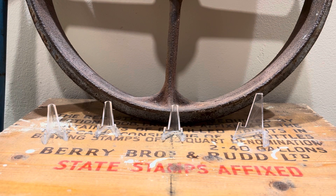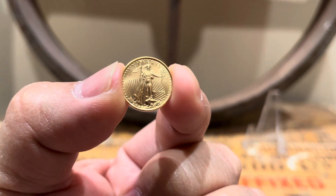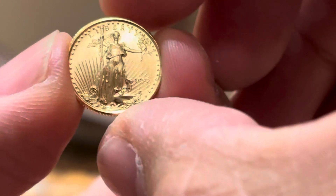What's going on everyone? Another quick little share for you guys. This is some of my recent pickups. We'll go ahead and start with this one here — a 1993 1/10th gold eagle. Small gold, another small little coin to add to the stack.